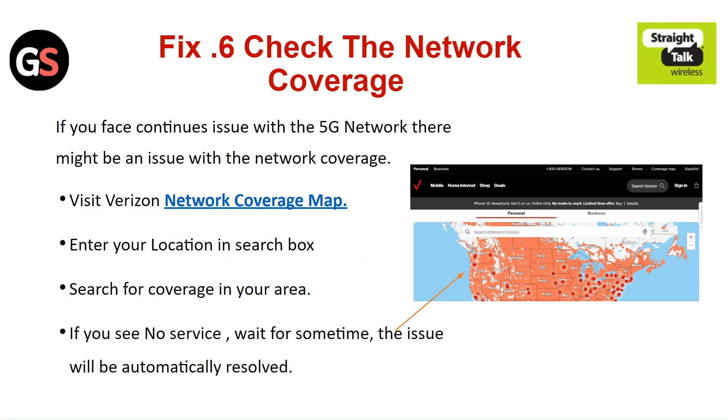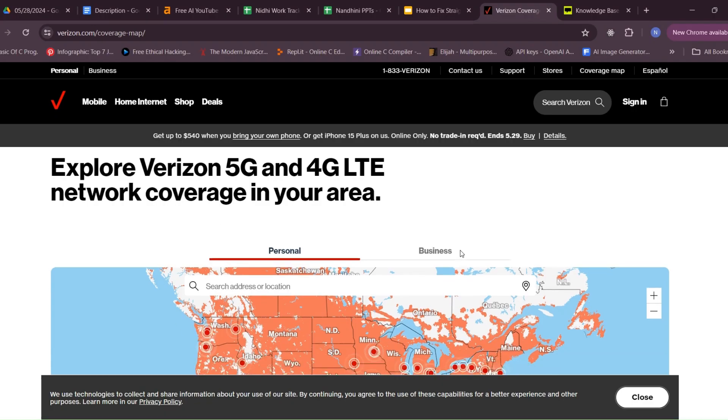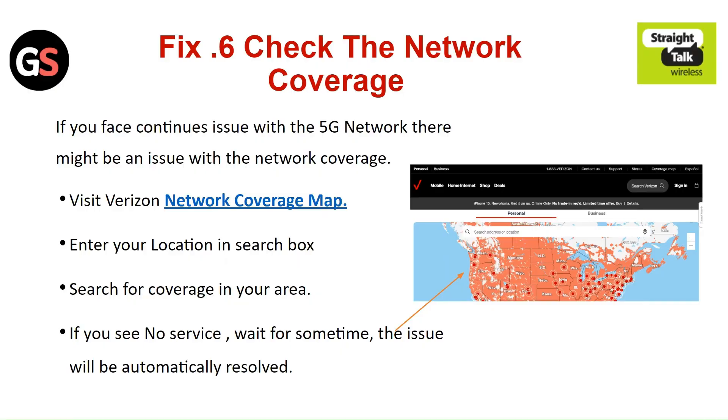Fix 6: Check the network coverage. If you are facing a continuous issue with the 5G network, there might be an issue with the network coverage. Visit the WIRZO network coverage map, enter your location in the search box, and search for coverage in your area. If you see no service, wait for some time — the issue might be automatically resolved.